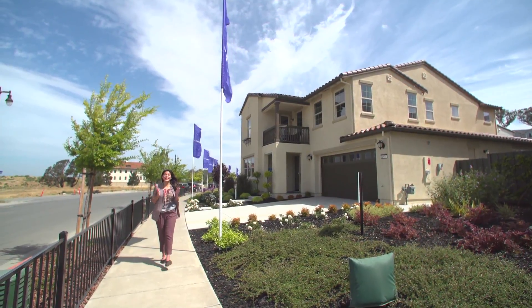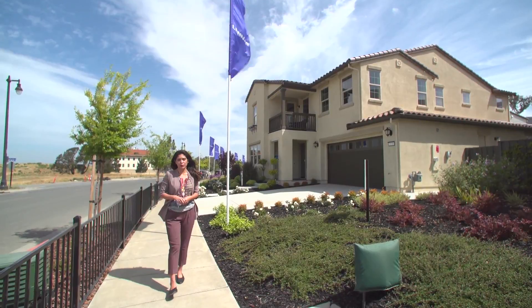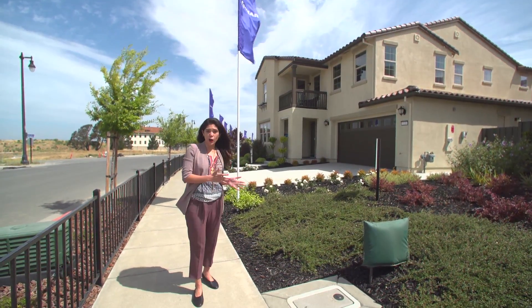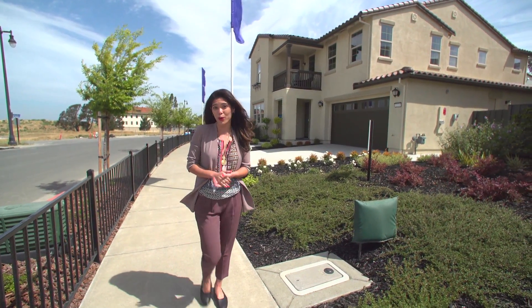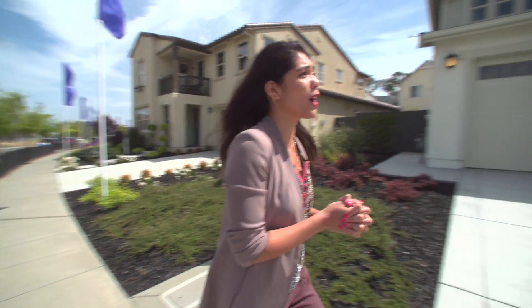The home of the future is here in Vallejo, California. This week on Tech Discovery, we're checking out an Amazon Experience Center — the partnering of Lennar Homes and Amazon to bring home automation to new homeowners. Here to take us through the Amazon Experience Center is Tom Burrell from Lennar.